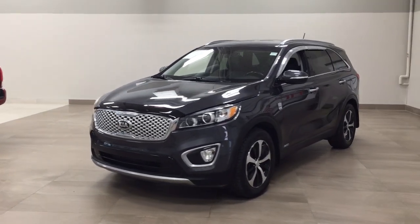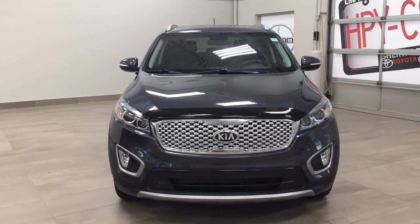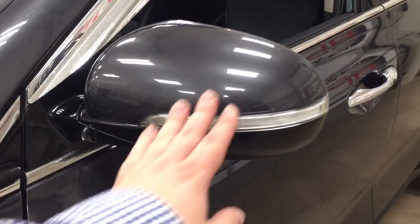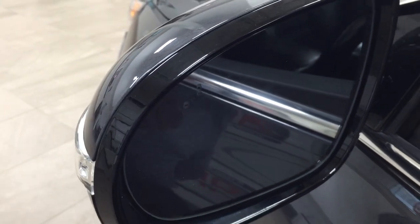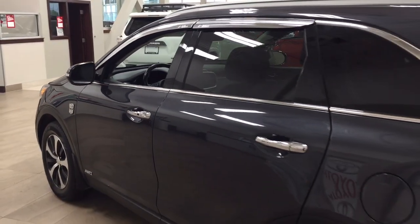A couple of the exterior features you'll see on this Sorento are its daytime running lights. If you take a closer look, you'll see your hood deflector, and over on the side you have your 18-inch aluminum alloy wheels. You also have your integrated signal lamps as well as your foldable mirrors, and on the inside of the mirror you'll see your blind spot monitoring indicator, which will light up when there is another vehicle right beside you. You also have the window visor guards, and the color we're looking at today is grey.